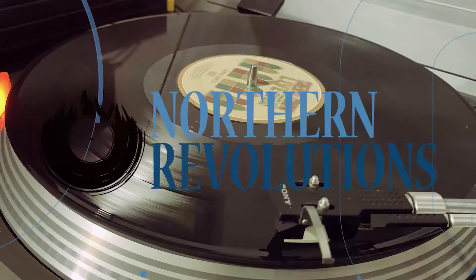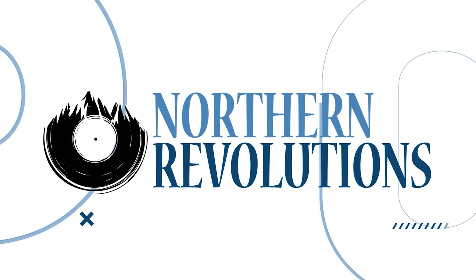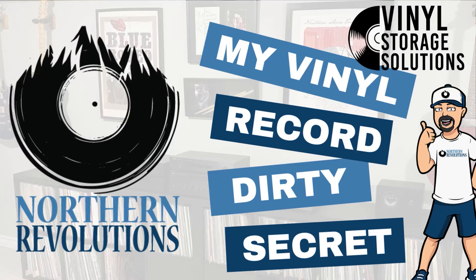I have a vinyl record dirty secret I don't think I can keep any longer and I have to make a confession. Hey everybody, welcome to Northern Revolutions, I'm Rob. Welcome back if you're returning, welcome if you're new. It's true — I have a vinyl record dirty secret I just can't keep anymore. Well, here we go: not every one of my records has an inner sleeve in it.